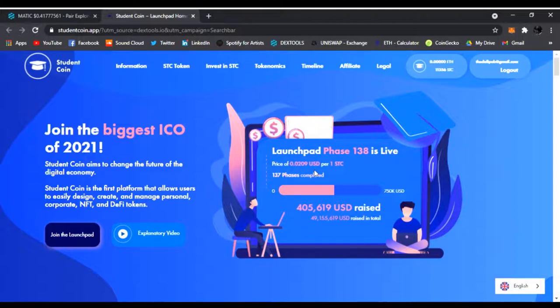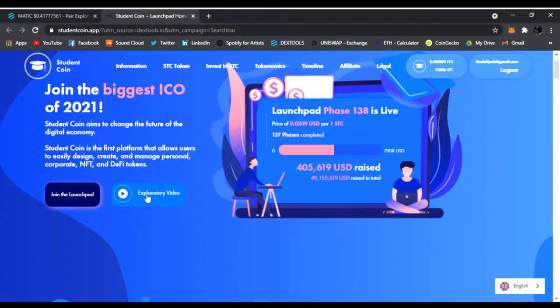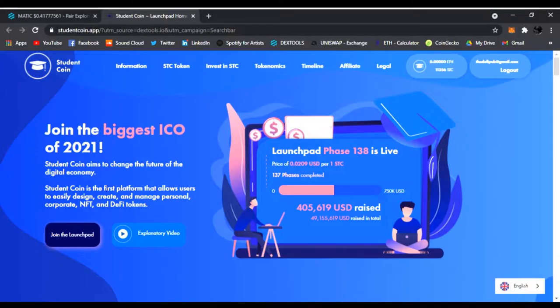They have over $49 million raised so far. Right here they have the tracker of it, the explanatory video, and you could join the launchpad today. In the link in my description I'm going to have a way where you could check out Student Coin, invest in it, and get an extra percentage when you use that link below. And this is for Student Coin only — you guys could join the biggest ICO.